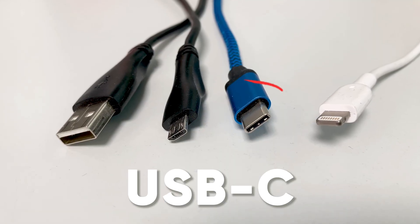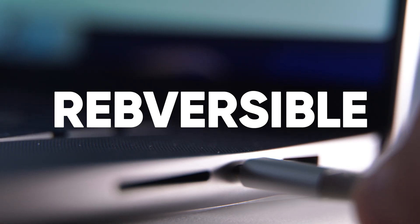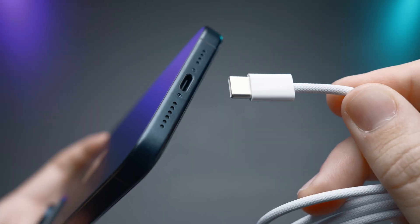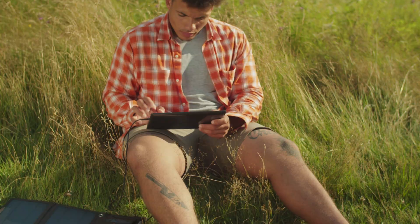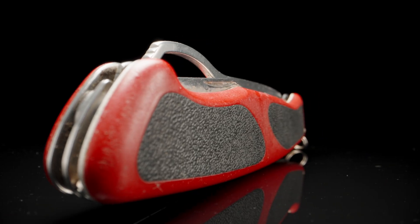USB-C, or USB Type-C, is a universal connector. Its best feature? It's reversible — no more struggling to figure out which way to plug it in. USB-C isn't just for phones. It charges laptops, tablets, transfers data, and even outputs video. It's the Swiss army knife of tech.